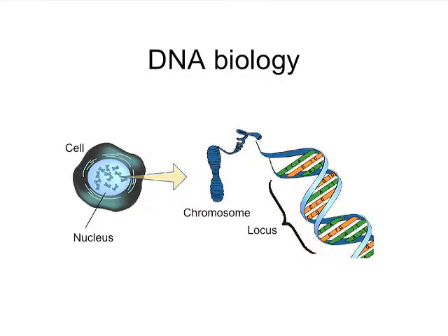If you open up to a particular portion and you see a location, which is called a locus, then you're reading letter by letter in the four-letter DNA code — A, C, G, and T — of what those sentences are.